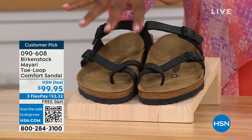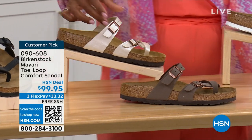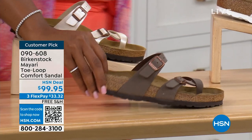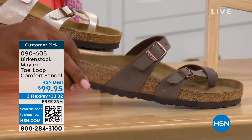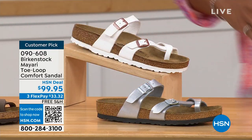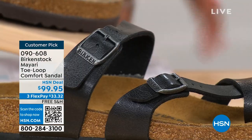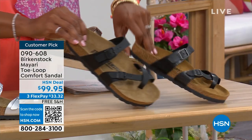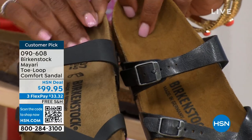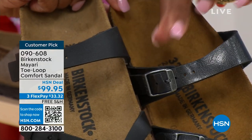We've got them in black — a nice matte flat black. This one is called antique, a very light pearlized color. We also have it in mocha. Take a look at white. This one is called silver. We also have it in graceful taupe. And this one is called licorice. Black is a matte black; licorice is shiny. You'll also notice that the footbeds are different colors as well. If you want matte, you go black. If you want a little sheen, you go licorice.